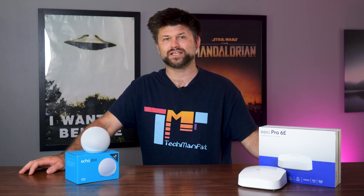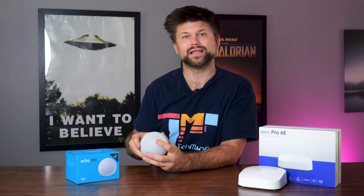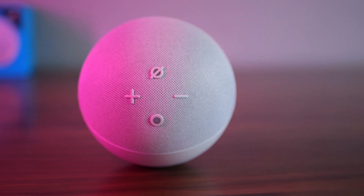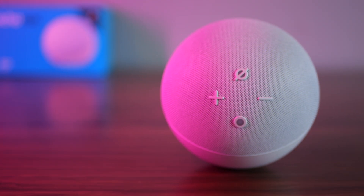Now let's talk about the drawbacks. While the sound quality is better than previous generations, it still lacks the depth and range found in larger speakers like the Echo Studio — after all, the size is a physical limitation. I would have thought Amazon would include a 3.5mm jack to address that concern, but no, and here we are. Overall, the Echo Dot 5th Gen is a solid upgrade with better sound and added features like the temperature sensor, which I really like.